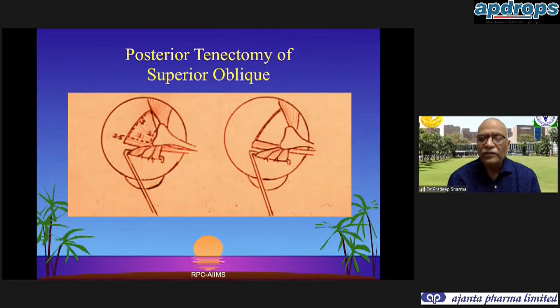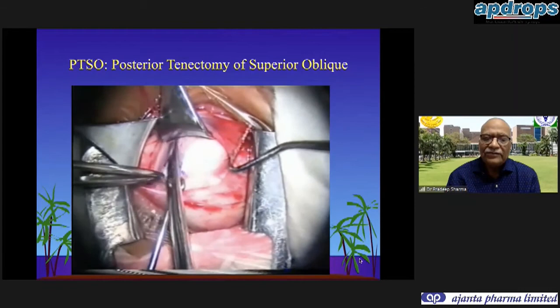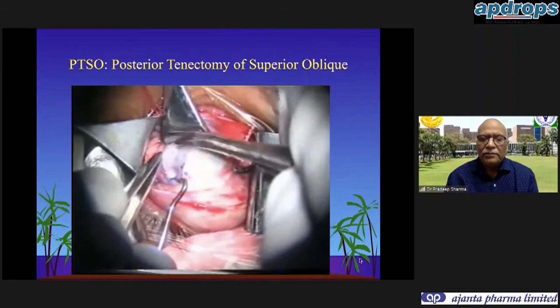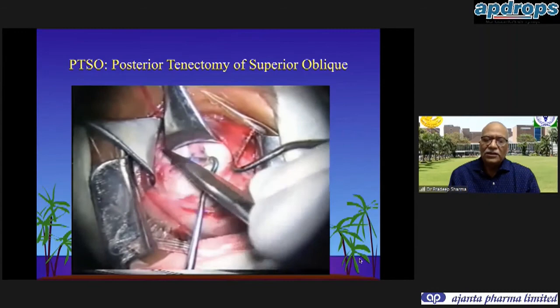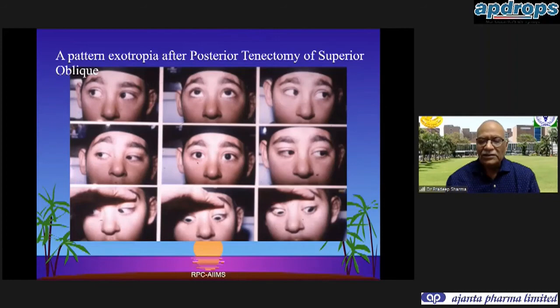For posterior tenectomy of superior oblique: we preserve the anterior fibers and remove a trapezoid segment of the superior oblique - the posterior fibers. It is not a free tenotomy; the anterior fibers are still preserved. In the video, the superior rectus is hooked first and the superior oblique is shown. As we go more nasal towards the superior rectus, the fan of the superior oblique narrows and we can easily transact all the posterior fibers and bring this segment out before cutting the trapezoid. A Desmarres retractor ensures all posterior fibers are addressed. This child with an A-pattern and superior oblique overaction has both corrected post-operatively.